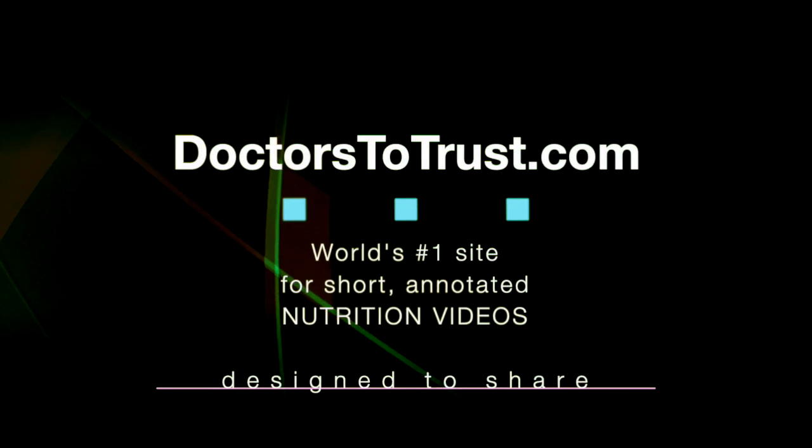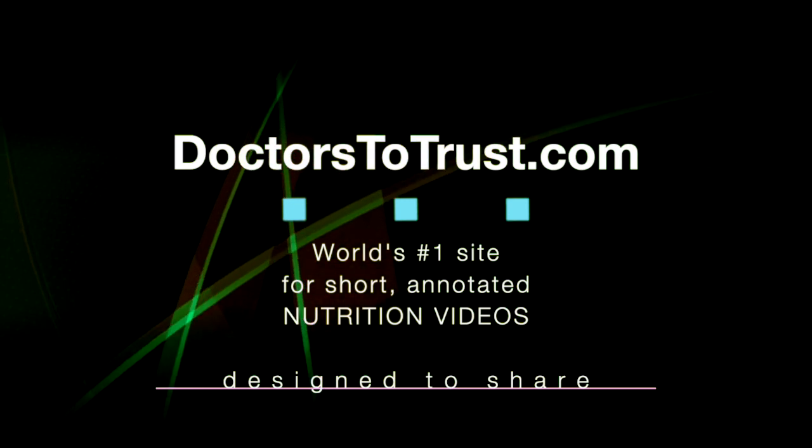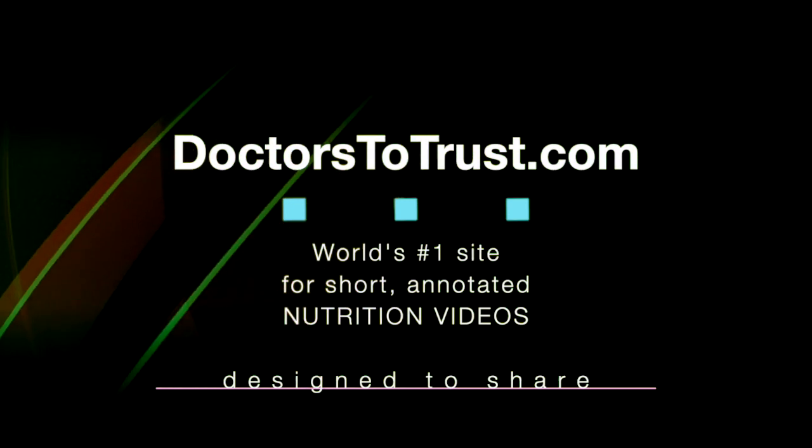doctorstotrust.com — the world's number one site for short annotated nutrition videos designed to share with loved ones.